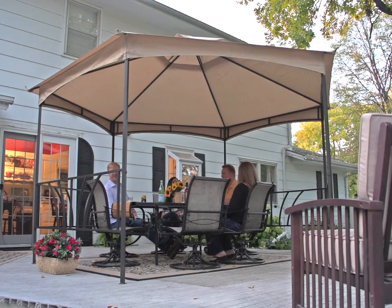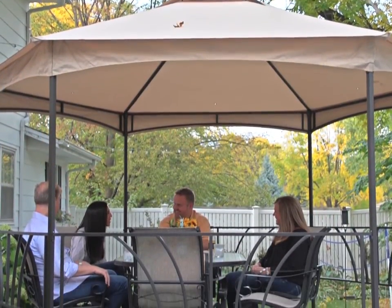Plenty of room under the shady canopy for your patio table and chairs, so you and your family can relax in cool comfort.